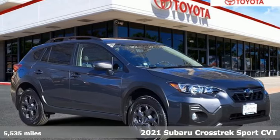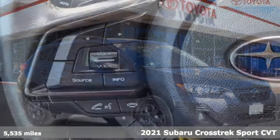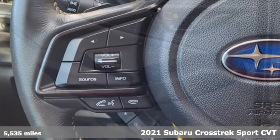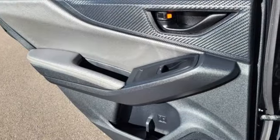It's a 2021 Subaru Crosstrek. Open up to open roads and endless possibilities in this Crosstrek. It comes nicely equipped with features you'll love.